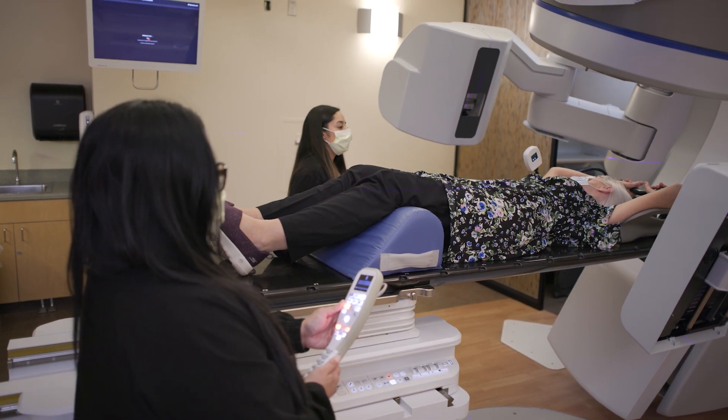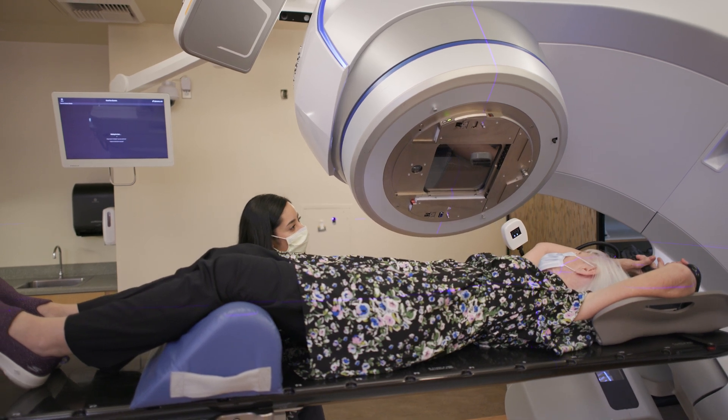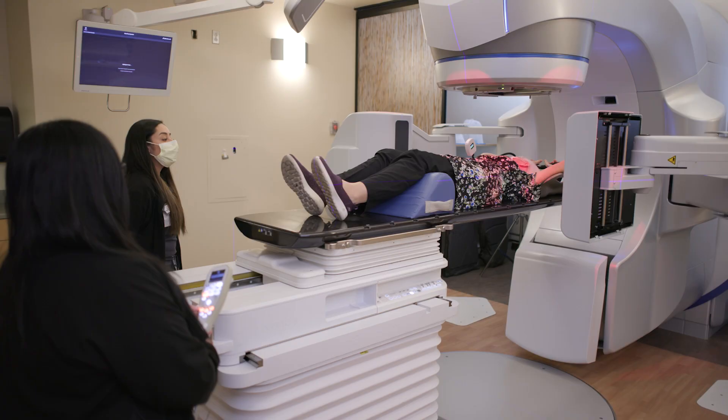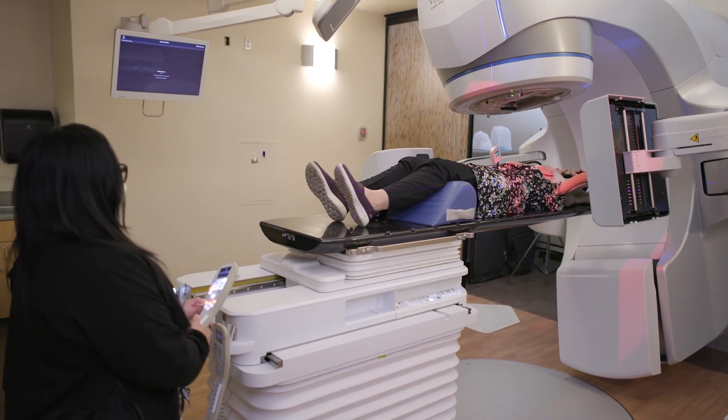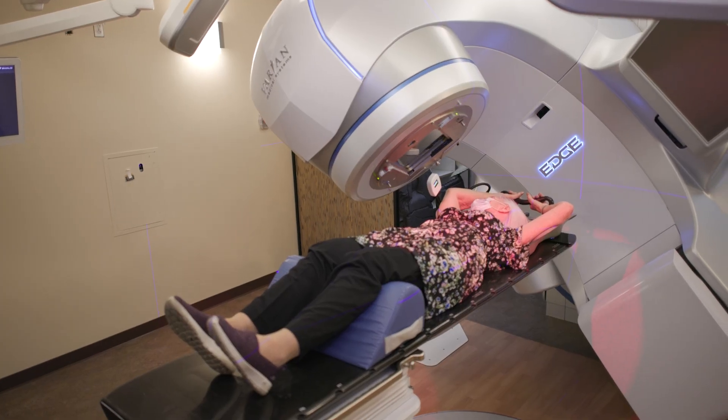If AlignRT detects that a patient moves even just slightly during treatment, the system will automatically pause radiation. Once the patient is back in position, AlignRT will allow treatment to continue, protecting healthy tissue from the radiation.